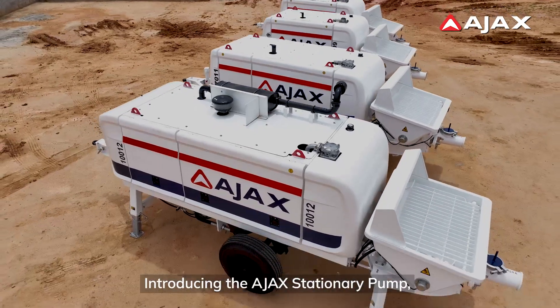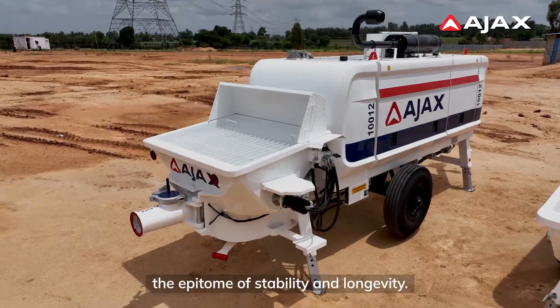Introducing the Ajax stationary pump, the epitome of stability and longevity.